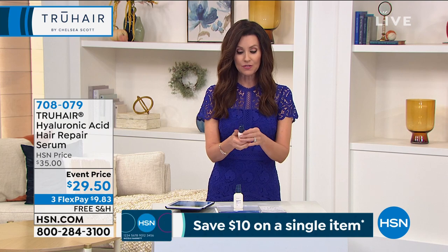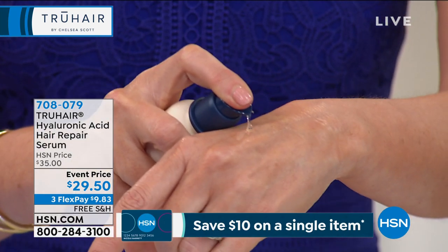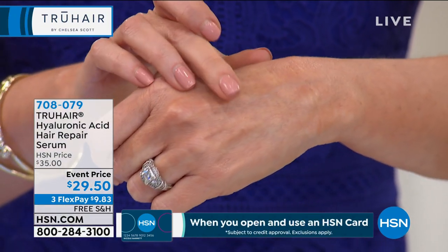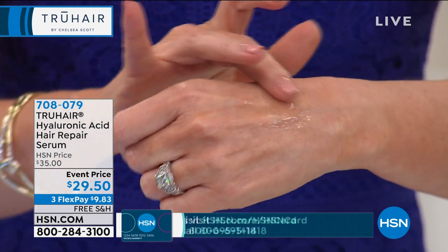It's $29.50 and it's unlike anything else you've ever tried before. It looks like skincare because it is skincare for your hair — like that most expensive hyaluronic acid skin serum, but it's a serum for your hair.